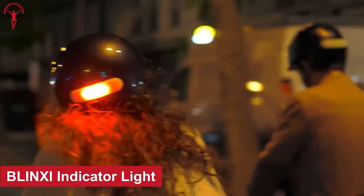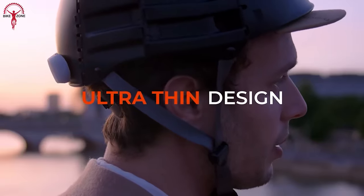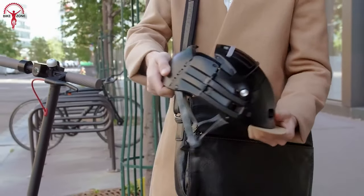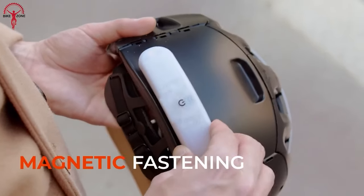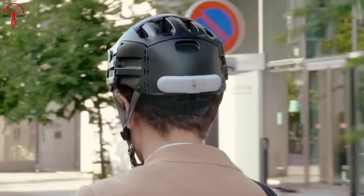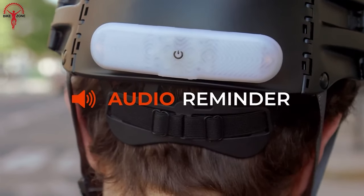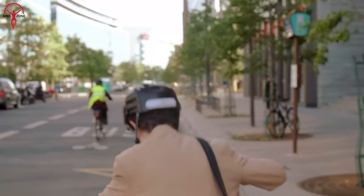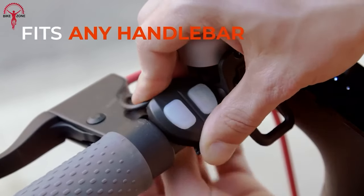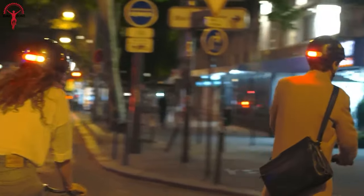BlinkSee is the smart and brightest helmet light that will make you the star of the street. It's the perfect fit for almost any urban helmet, and it won't interfere with foldable helmets. The installation process is simple yet sturdy. It comes with three lighting modes: flashing, steady, and daytime, so you'll be able to signal your intentions in any situation. The BlinkSee also comes with a beeping audio signal to let you know when your turn signal is flashing, plus a sleek remote control that attaches to your handlebar with elastic straps.